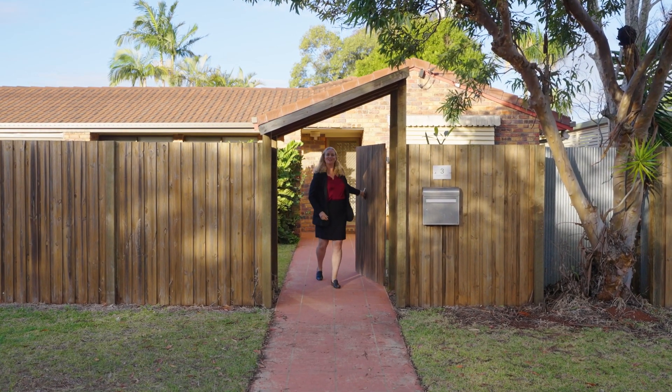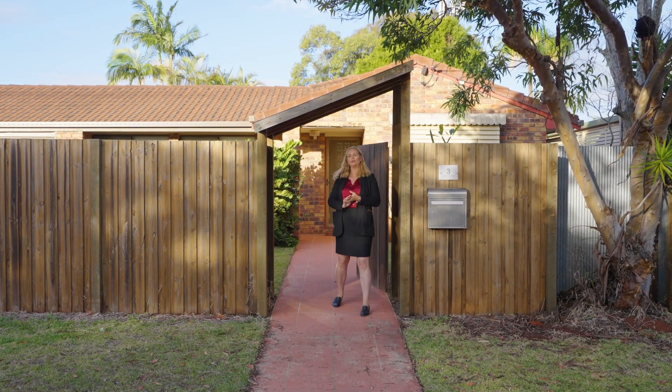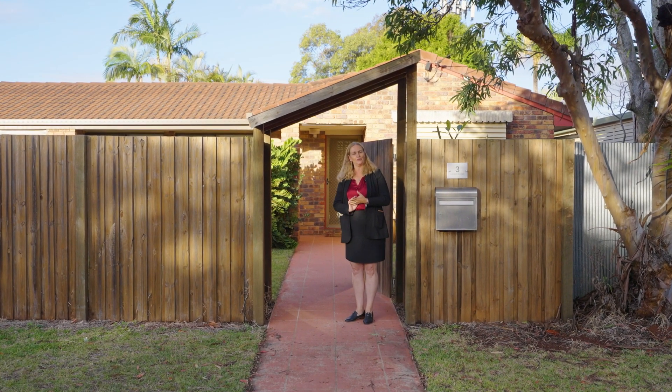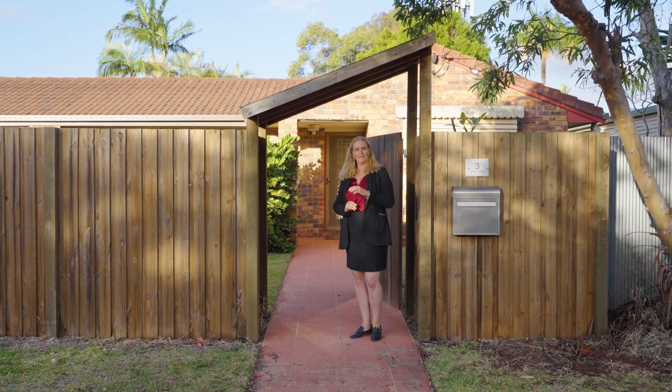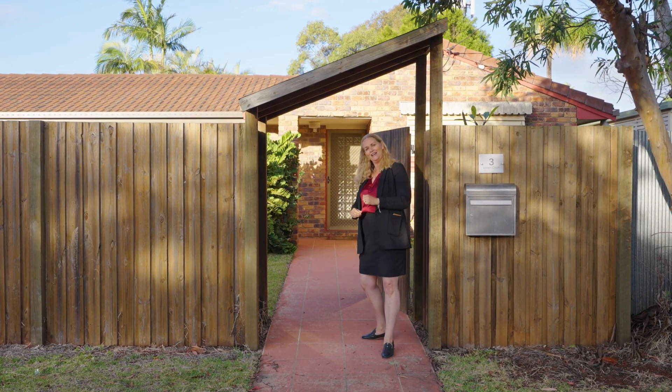Hi, welcome to 3 Lexlin Court here in Cleveland. It's a low-set three-bedroom home, two-bathroom, two-living, double lock-up garage, in-ground pool on a 700 square metre block. Come inside and have a look.